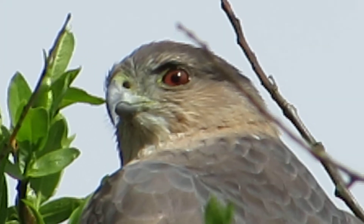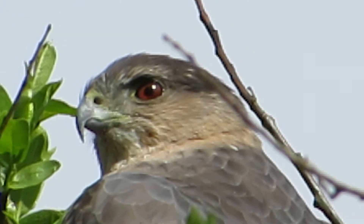There you go, showing us that eye again. Sharp beak. Beautiful.